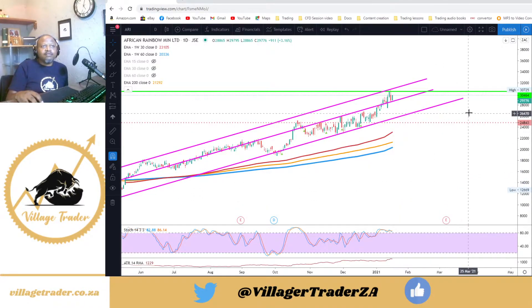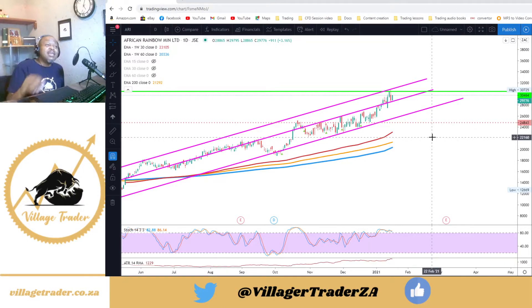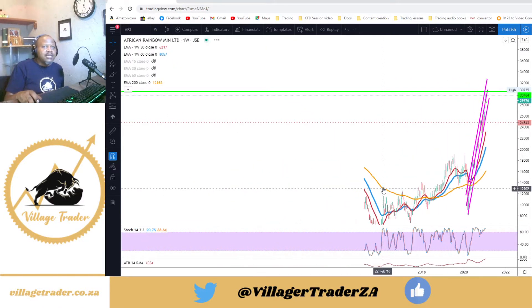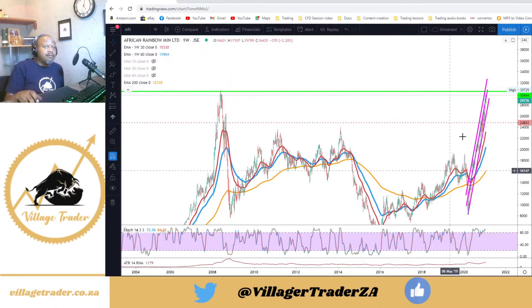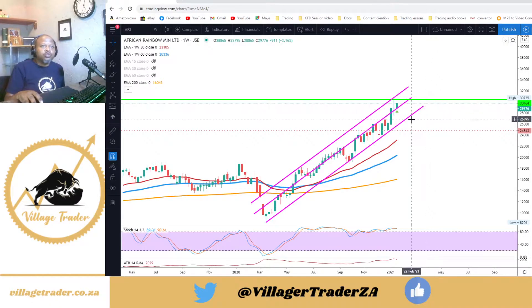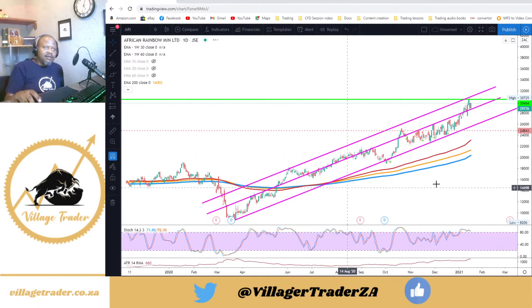I'm looking for a break above 307. Once we break above 307 we'll be making a new high. African Rainbow Minerals has been making new highs for a while now — the last time it traded around these levels was back in 2008 before that crash. It has since had a 100% recovery. Once we make new highs I'm looking to add again into this position. This trade constitutes probably around 50% of my P&L at the moment.